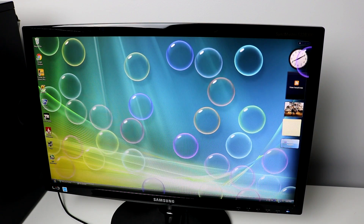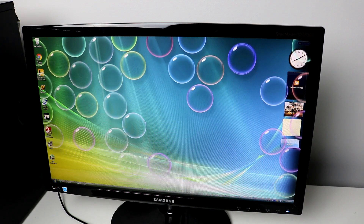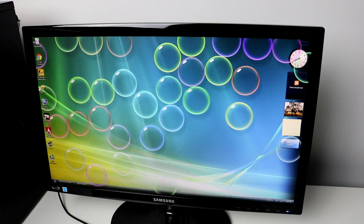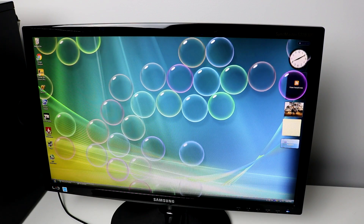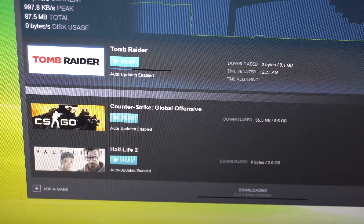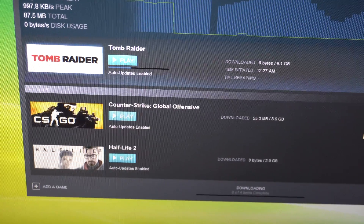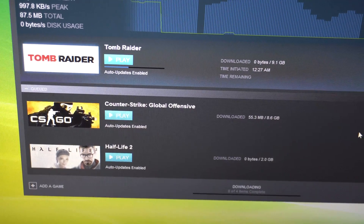Windows Vista was too power-heavy — that's why it failed, or a big reason it failed. It was also just a little bit too different from XP, doing almost too many new things. For basic stuff like email, YouTube, and Google, this computer would be fine. But when it came to Steam, things unfortunately did not stay fine. I downloaded Tomb Raider, Rocket League, Counter-Strike, and Half-Life 2.